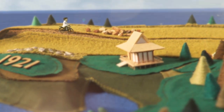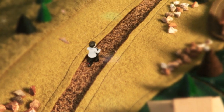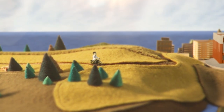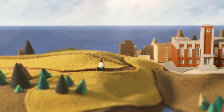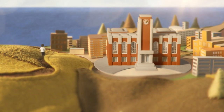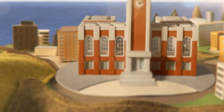His name was Minoru Shirota. Inspired by the research of Nobel Prize winner Eli Mechnikoff, Minoru studied hard. After he graduated, he became a researcher at the university.